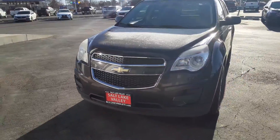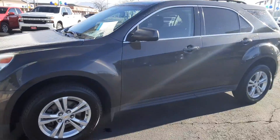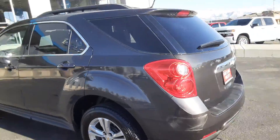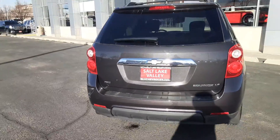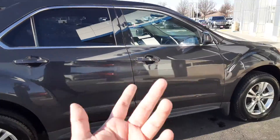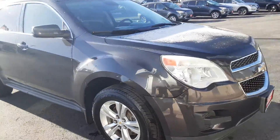Hey, how's it going? This is Jonathan with Salt Lake Valley Chevrolet, and this right here is our 2013 Equinox LT. You'll have a graphite metallic exterior, some cool little roof racks up there. More than anything, it's a cheap, reasonable all-wheel drive SUV with pretty good miles for the price. Being the LT, you do have remote start, which is pretty awesome especially with Utah's unpredictable weather.